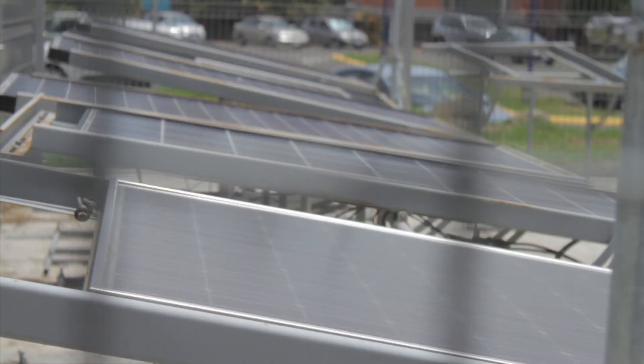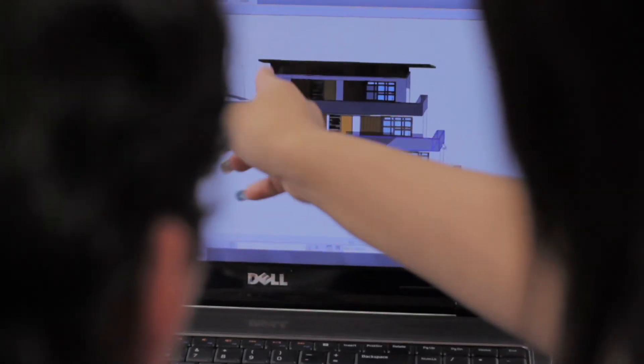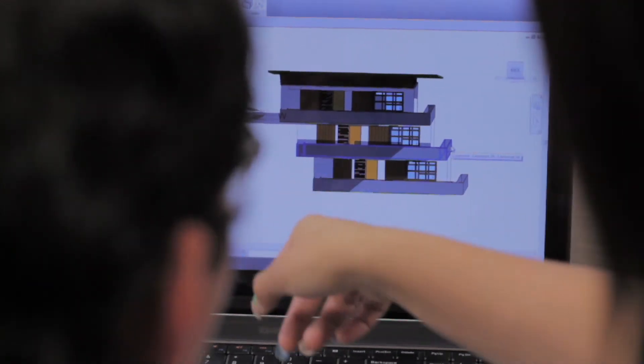Our team wants to stand out as a housing proposal that will be a solution for the coming years. As we studied possibilities, we decided to challenge ourselves not only by creating a solar energy efficient house, but also to help alleviate the growing problem of housing for the elderly in highly populated cities. Our design is planned to function as urban acupuncture, mixing functionality, aesthetics, and market viability.